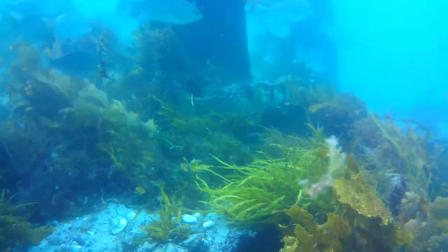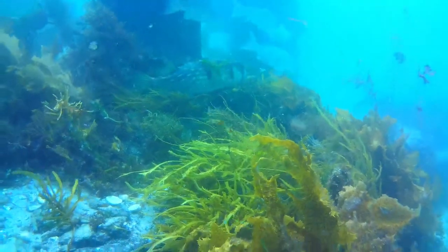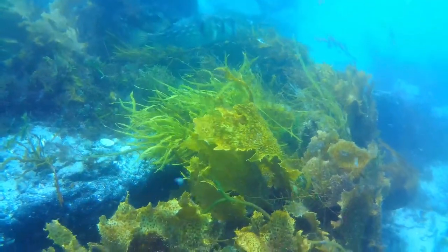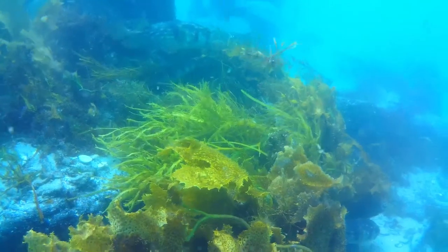There are some of the fish around a few of the remaining pylons. You can see how much light there is now, and the current was really amazing — this is an hour and a half after the peak of high tide.